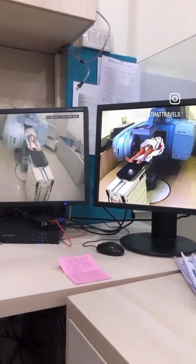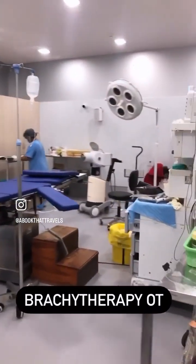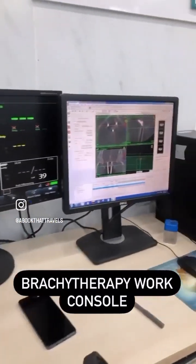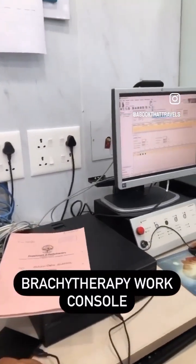We are blessed to have a brachytherapy unit as well. This is our brachytherapy OT, which has its own SIAM as well as the brachytherapy delivery unit. This is the brachytherapy console where we plan the treatment and deliver the dose according to the need of the patient.